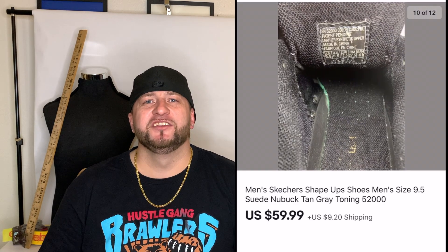Next was a pair of Skechers Shape-Ups for men. I bought these for $1.99 and they sold for $59.99 plus shipping. With these you have to be careful — their soles like to deteriorate, so do the bend test to make sure they won't fall apart.